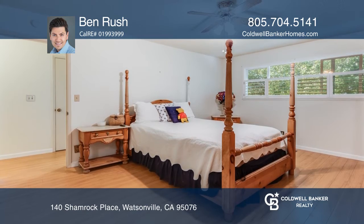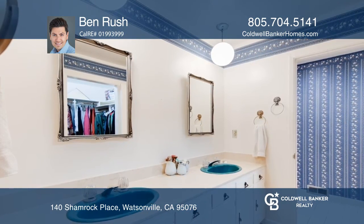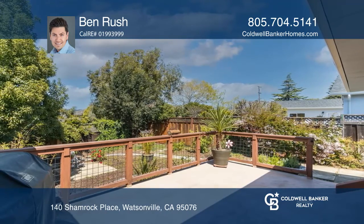Additional features include a built-in barbecue in the kitchen, a large utility room with a washer and dryer, RV parking, and a garden shed.